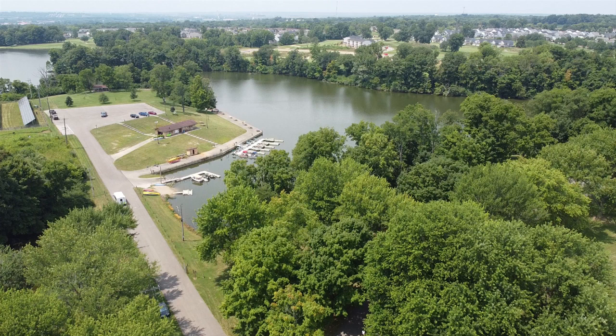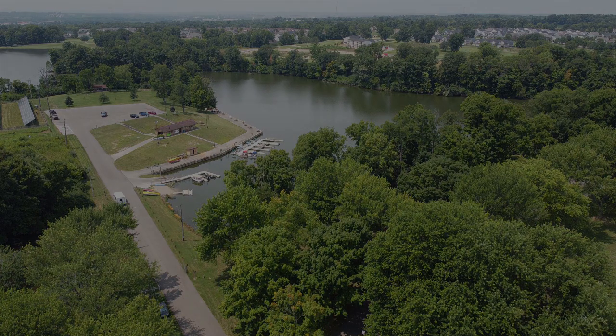There is a launch fee at this park of $15 to launch and fish there, so keep that in mind if you're going. The park is very well kept and it's a very clean park.